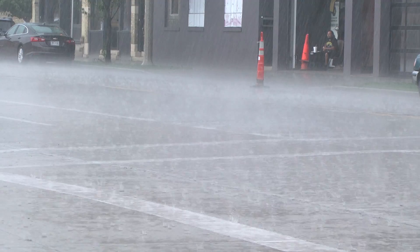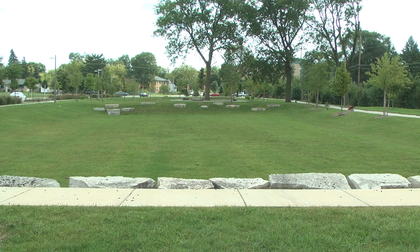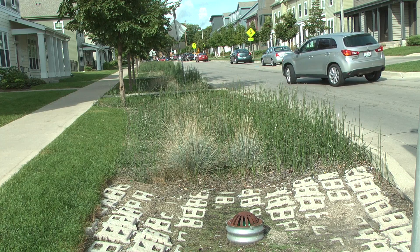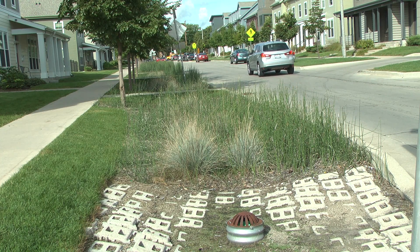One of the motivators for us to do this was we did have flooding. It really is working. We don't have the floods. We don't have the standing water. We don't have a lot of the issues that you have when rainwater can't be absorbed into the ground.